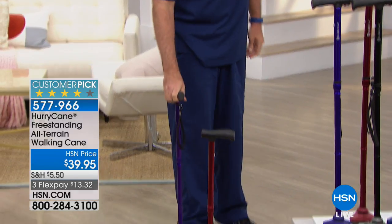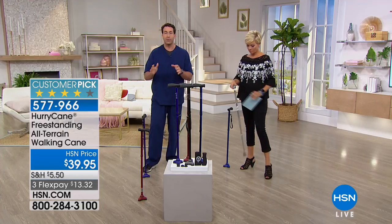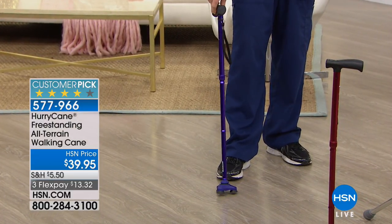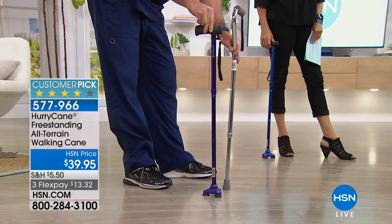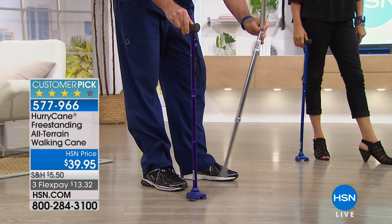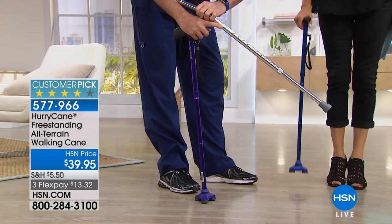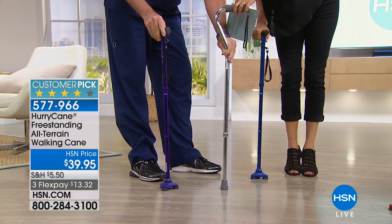Now, freestanding is very important. That base is a three-point base, unlike a traditional cane — what I call the old clunker. Comparable in price but not comparable in what it does. This old cane is one-size-fits-all and says max weight 300 pounds right on it. The HurryCane is going to hold up to 350 pounds.